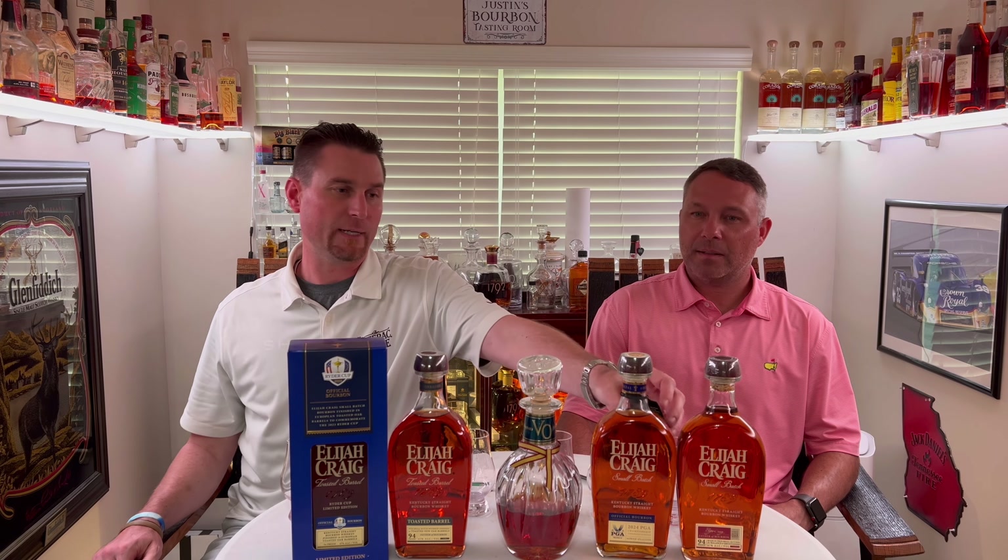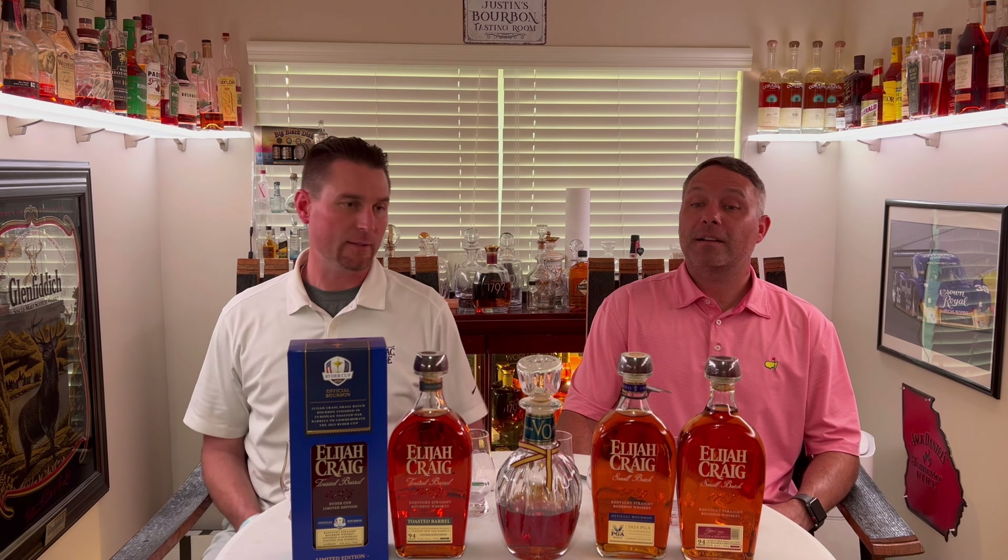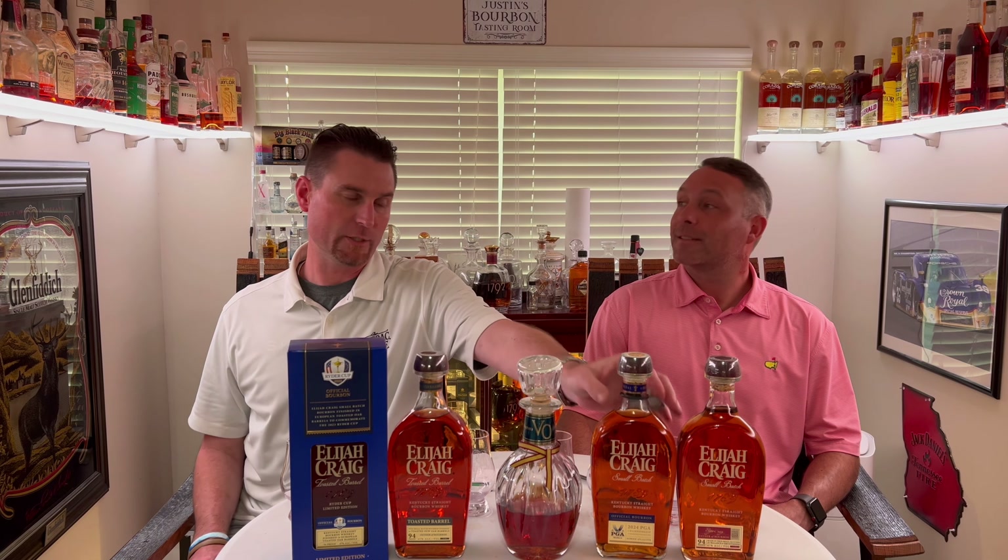What we're here to tell you is that they're actually different. Each one of these bourbons on the table is a different bourbon. This toasted is done with a different toast than they use for the regular toasted. And this small batch, come to find out, is actually using the PGA method — Professional Golf Association. That's pretty cool, that's very cool.